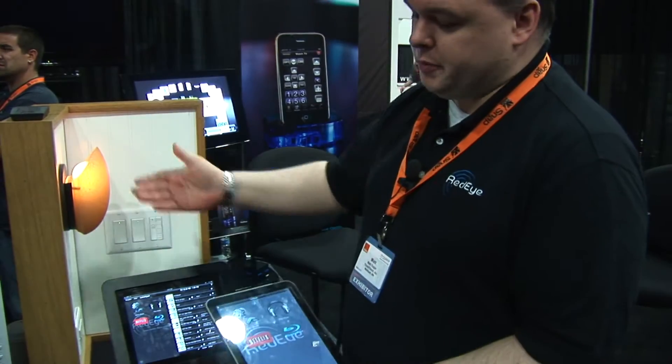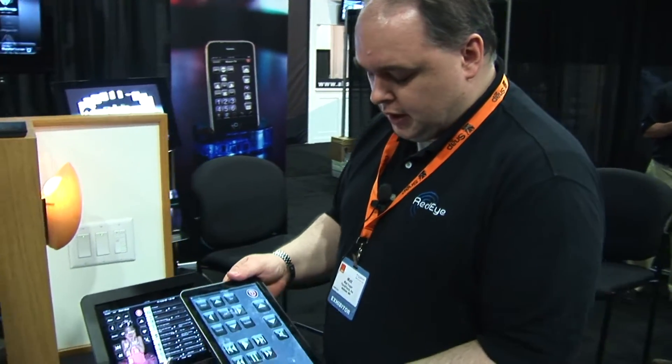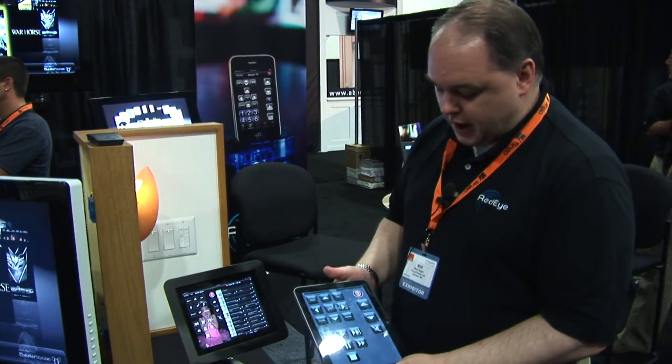We have the mood lighting set so that when the system powers up it drops the light level for us. One of the most popular features that we added at the end of last year was the built-in channel guide, which we can see through the iPad app.